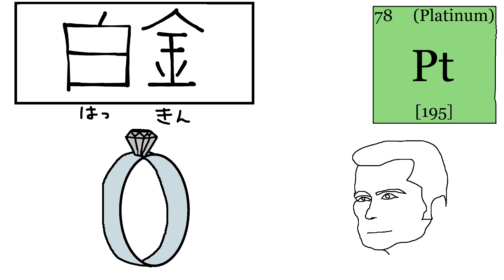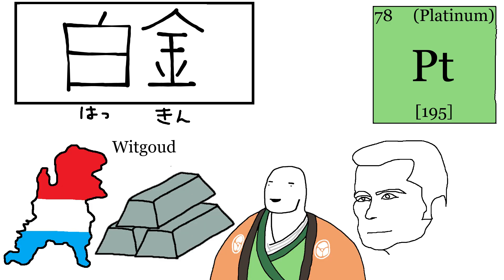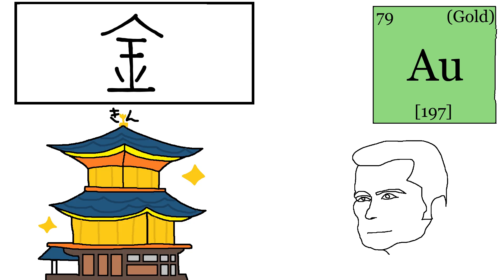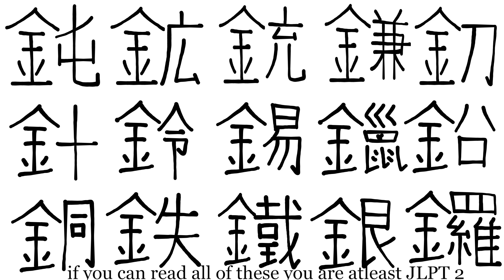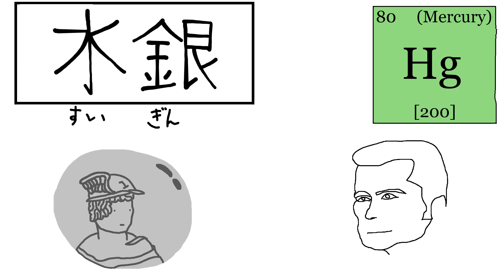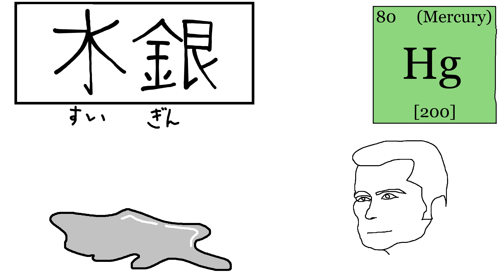Platinum in Japanese is Hakkin. The name originated from the Dutch who named platinum "weak gold" — literally white gold. Udagawa Yoan then named it Hakkin after the Dutch. Gold in Japanese is Kin, which can be read as either money or gold — hundreds of years ago and still today they mean the same thing. This kanji is also a radical, so you'll see it in kanji related to metal. Mercury in Japanese is Suigin — because it looks like silver if it wasn't in the form of water.